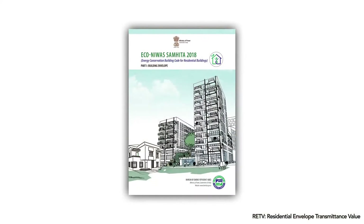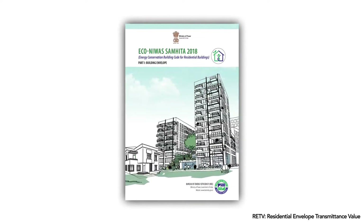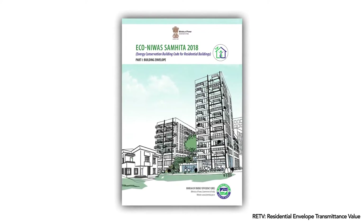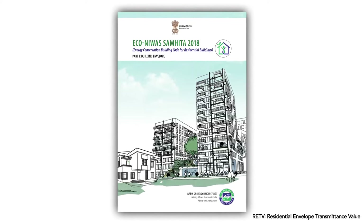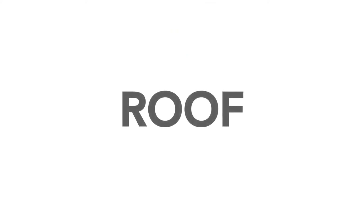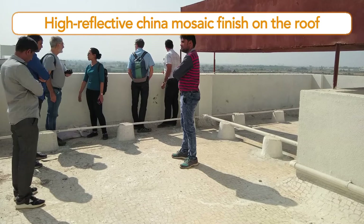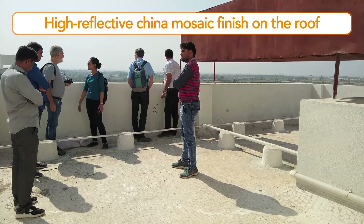The SmartGhar3 building envelope complies with the RETV requirement of the Eco Nivaas Samhita 2018, or the Energy Conservation Building Code for residential buildings. The roof has a high-reflective china mosaic finish, which reflects the sun's heat falling on it, thus reducing heat gains from the roof on the top floor.